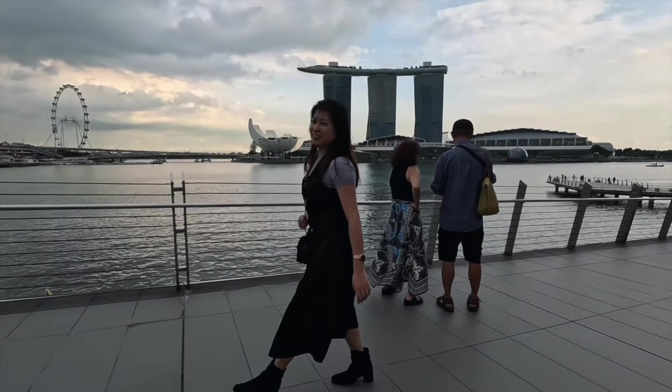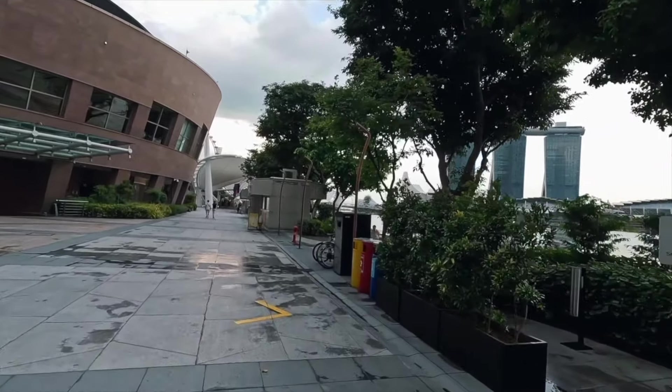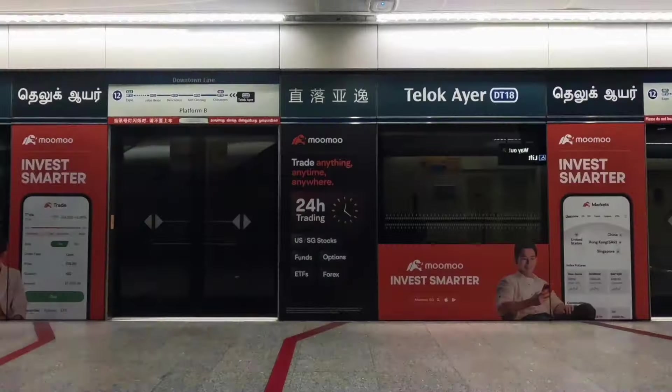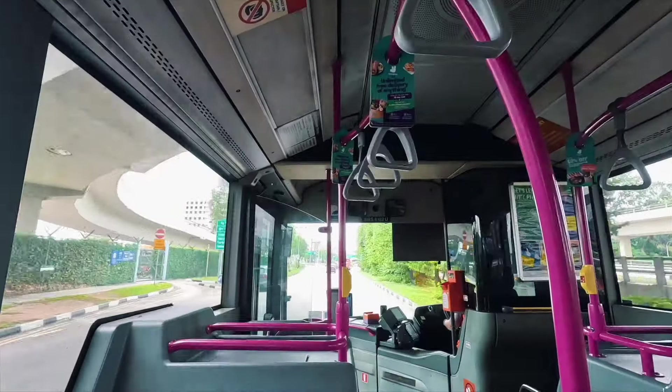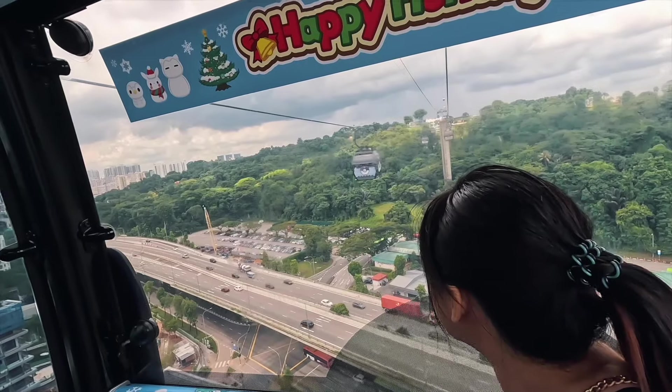Most attractions are only walking distance apart. Like my example — Merlion Park and The Shops at Marina Bay are very close; there's no MRT station connecting them, so you walk anyway. In our experience, we only used the MRT 3 to 4 times per day, and we only took the bus once. We also used the cable car to Sentosa.